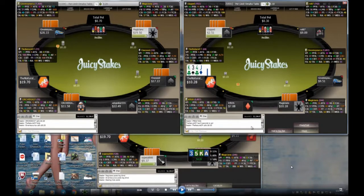Hello Grinder School, this is CF the Natural and today I have a three-to-four table session on Juicy Stakes that I recorded a few days ago. I'm going to play it back and do the pause-and-discuss method of reviewing this hand history. We start out with three tables, I add a fourth table a little ways in, then some tables start to break — I get down to two tables at one point, then back up to three.